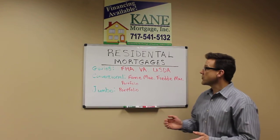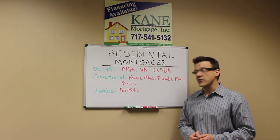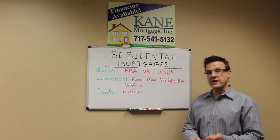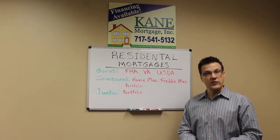There are basically three types. There are your gubbies, conventional, and jumbo. Gubbies are government-backed mortgages — essentially FHA, VA, and USDA.